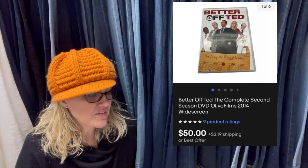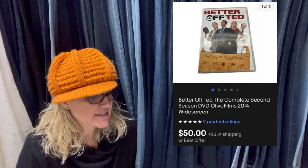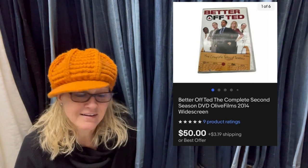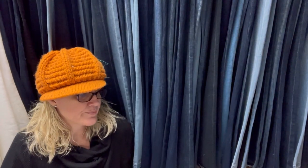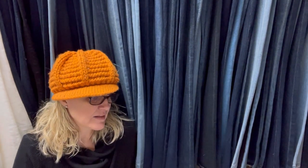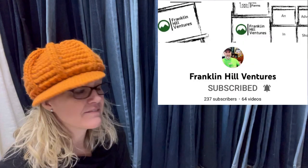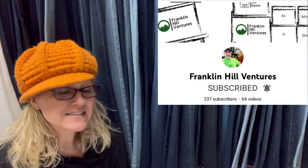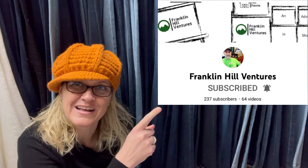Listed this less than an hour ago and sold for full asking price of $50 plus shipping. Picked up at a thrift store for $2. It appears that season two of this series is hard to find. It is Better Off Ted, the complete second season DVD. I am not one to sit and scan books and media, but I can definitely try to remember this one. $50. This one comes from Bolo Buddies member Franklin Hill Ventures, who recently became a moderator of the Facebook group — check out his YouTube channel.